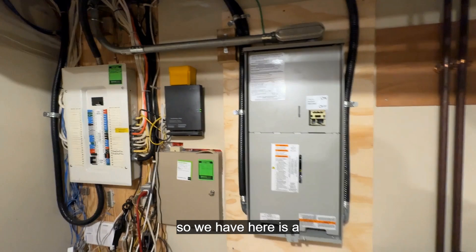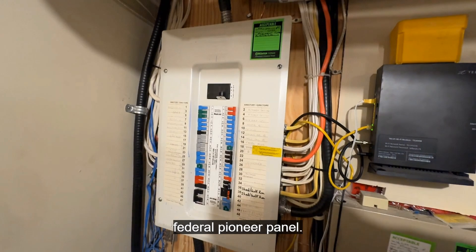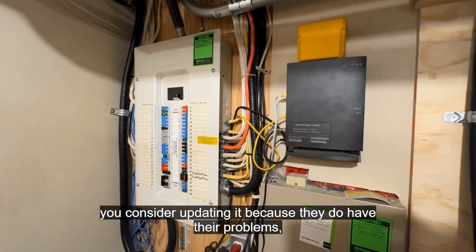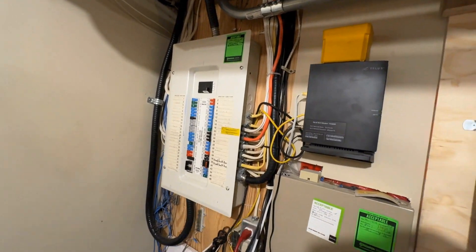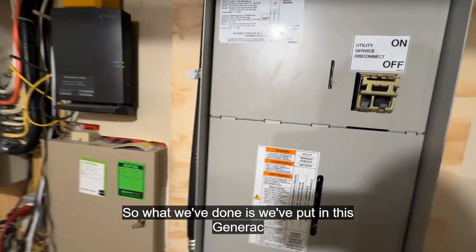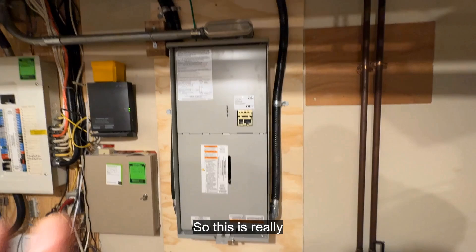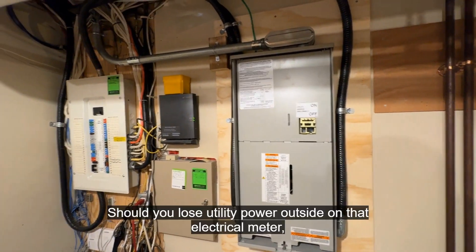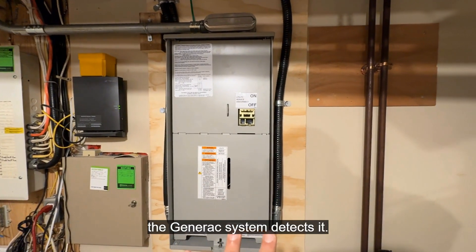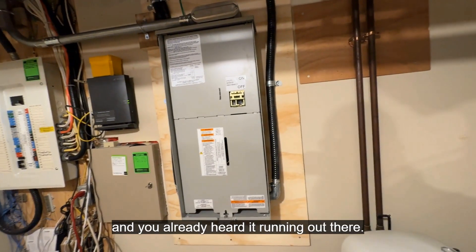What we have here is a 100 amp panel — this is a Federal Pioneer panel. I always recommend if you've got a Federal panel, you consider updating it because they do have their problems, but that's another video. We've put in a Generac whole home 100 amp auto transfer switch, and this is really where the magic happens. Should you lose utility power outside on that electrical meter, the Generac system detects it and sends a signal for the Generac generator to start.